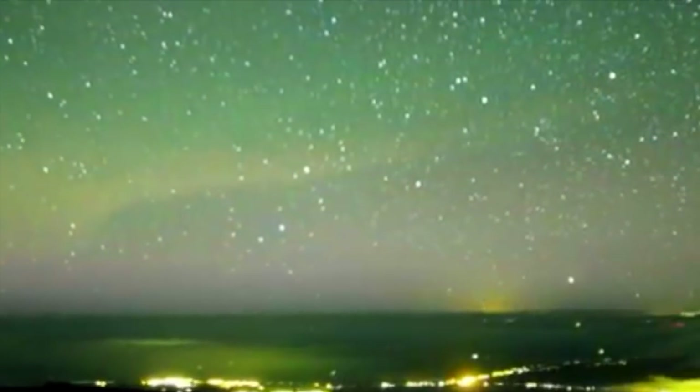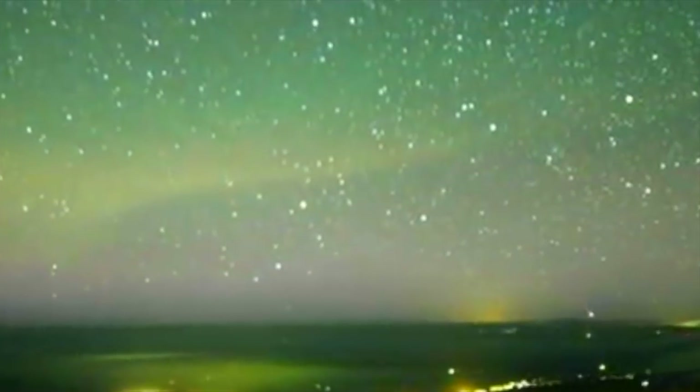Hope you enjoyed, guys. This is the Keck Observatory in Hawaii. Thanks for watching and be safe out there.